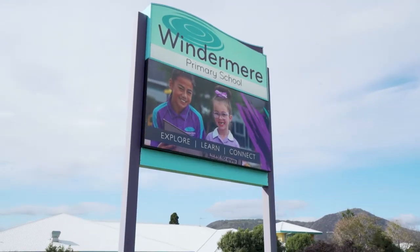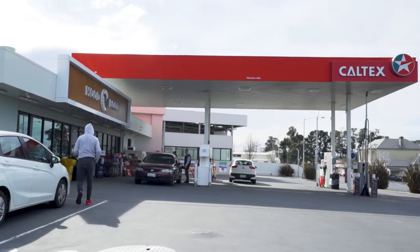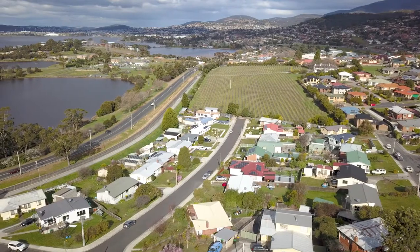You're only moments to schools, shops and services, and only 15 minutes to the Hobart CBD. So come to one of our scheduled open homes or book for a private inspection today. We'll see you there.